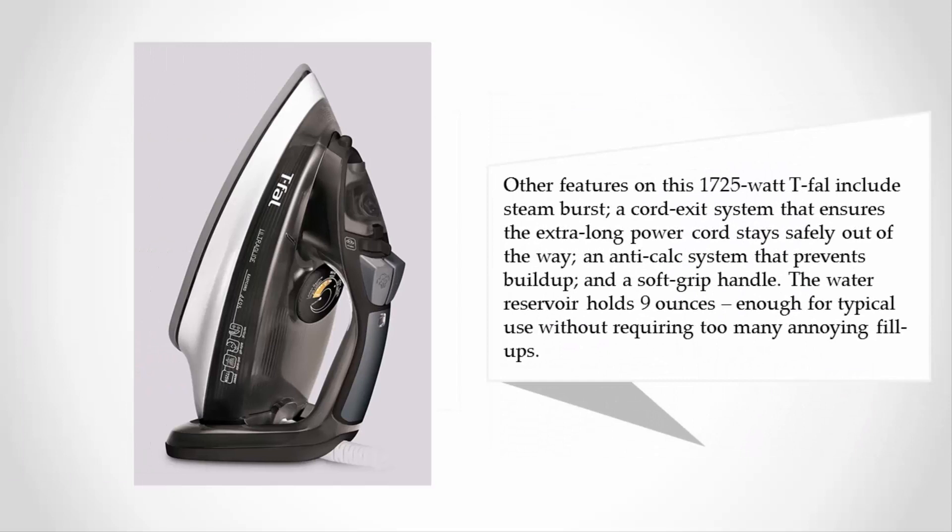Other features on this 1725-watt Tefal include steam burst, a cord exit system that ensures the extra-long power cord stays safely out of the way, an anti-calc system that prevents build-up, and a soft grip handle. The water reservoir holds 9 ounces, enough for typical use without requiring too many annoying fill-ups.